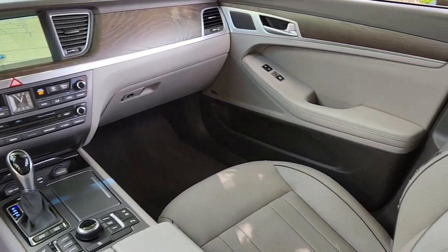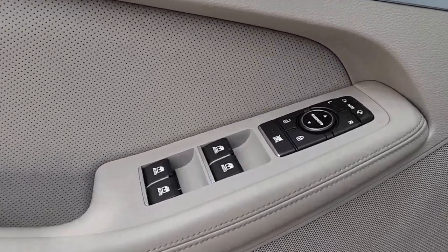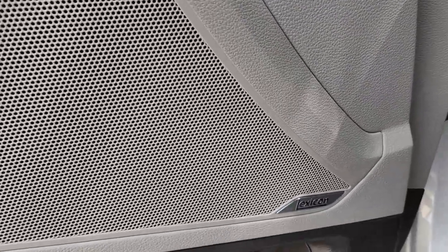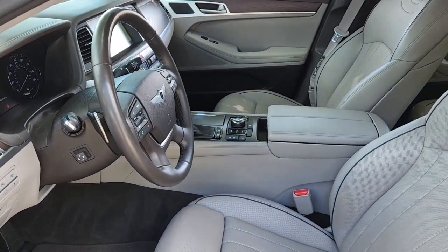The following are some of this vehicle's highlighted options: navigation system, keyless entry, sun moonroof, power passenger seat, heated rear seat, lane keeping assist, wood grain interior trim, satellite radio, heated mirrors, backup camera.